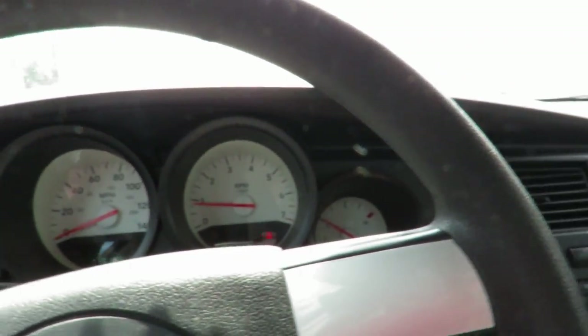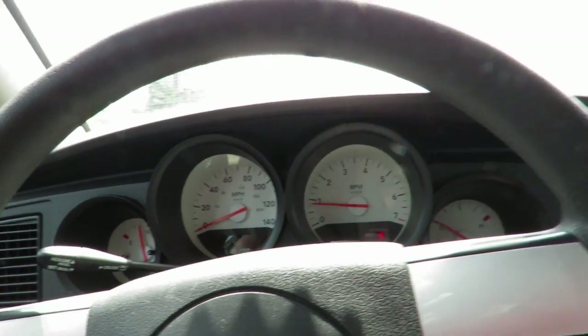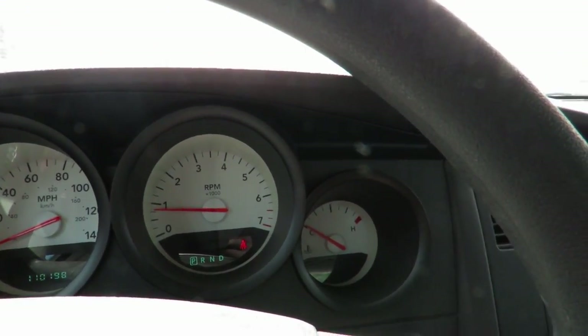You do have very large gauges — four of them. The fuel gauge on the far left, speedometer which goes up to 140 miles per hour, tachometer, and the temperature gauge on the far right.